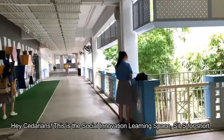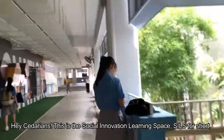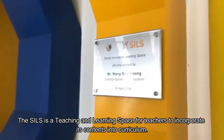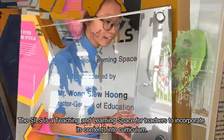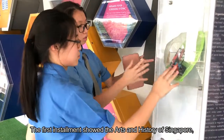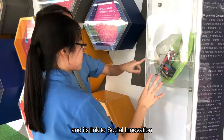Hey Sudarens, this is the Social Innovation Learning Space, SEALS for short, located on the corridor of the second floor, besides the classroom block. The SEALS is a teaching and learning space for teachers to incorporate its contents into curriculum. The first instalment showed the arts and history of Singapore, and its link to social innovation.